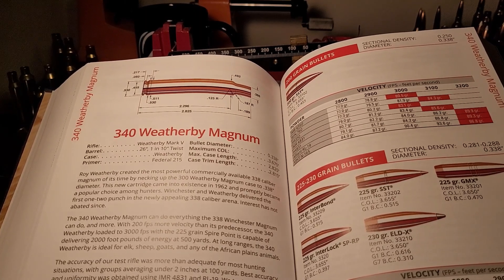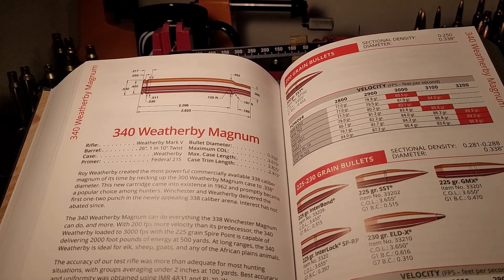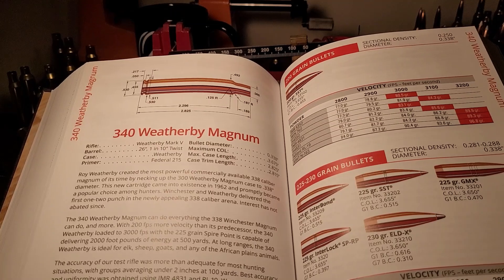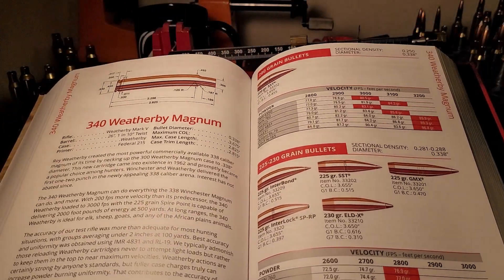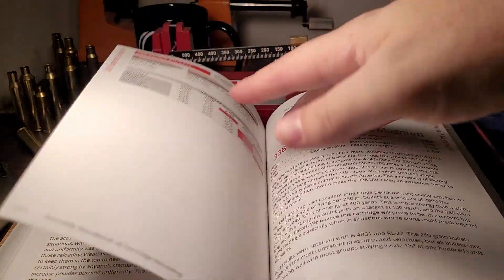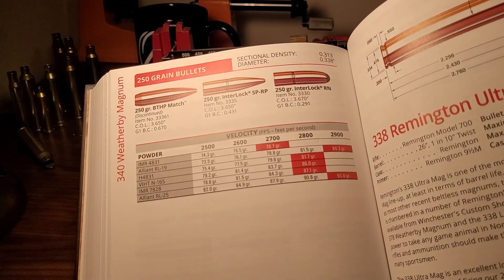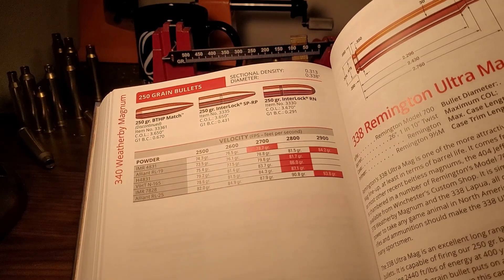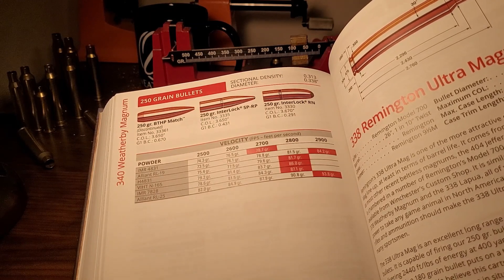Starting out at number five is my personal number one choice, but since it's a bit of a niche cartridge that not a lot of people may want to shoot or pay to shoot, I have the 340 Weatherby Magnum at number five. The 340 Weatherby is an absolute powerhouse — it's the 300 Weatherby necked up to 338. A 225 grain bullet at 3000 feet per second. For dangerous game I'd go 250 grain, maybe a Partition or an AccuBond. In a 340 Weatherby you can get that at least 2900 feet per second, and Weatherby factory ammo has a 250 grain Partition at 2950.